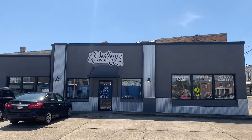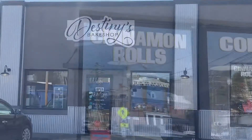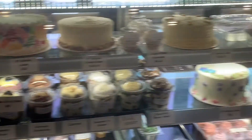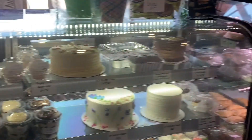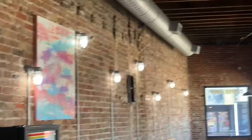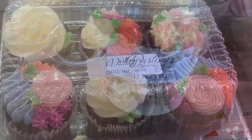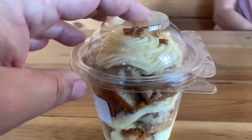Our next stop was Destiny's Bake Shop. We had researched this place last time we went to Hot Springs — they're famous for their cinnamon rolls — but we didn't make it there last time. When we went in this time we had missed the cinnamon rolls; they were sold out. So we looked around and ended up choosing this Italian cream crumble cake and it was so delicious.